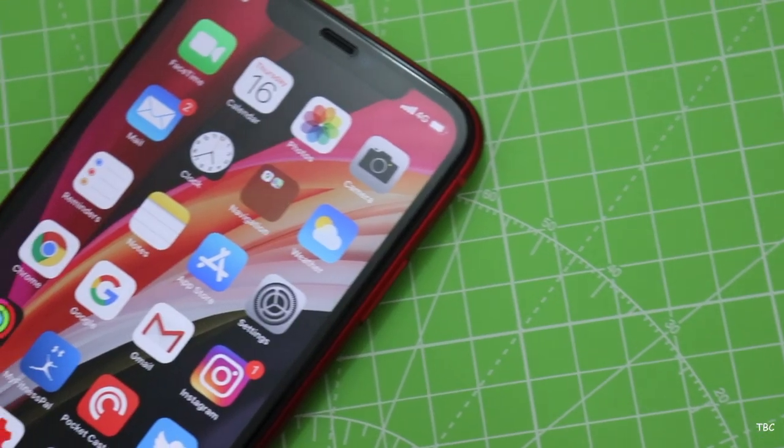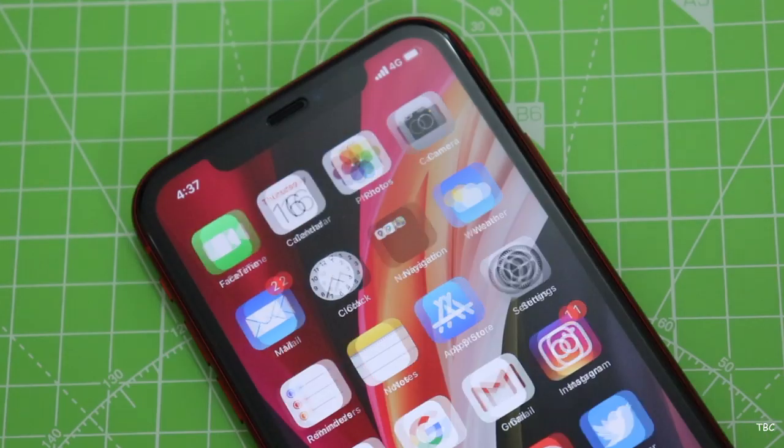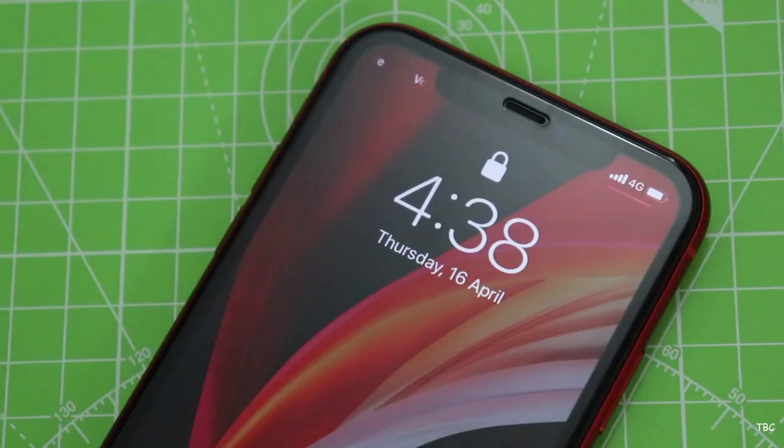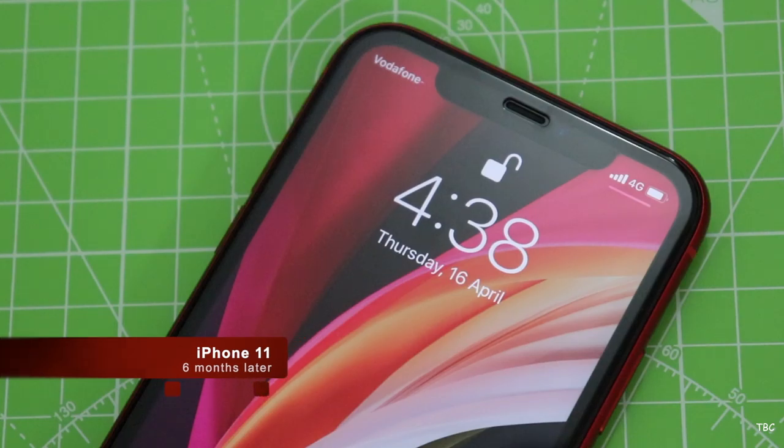What's up guys, Tamrakshan here. I've already done the unboxing and review of the iPhone 11 on our channel, but this video is different from those because it's all about how the iPhone 11 aged after six months of use.